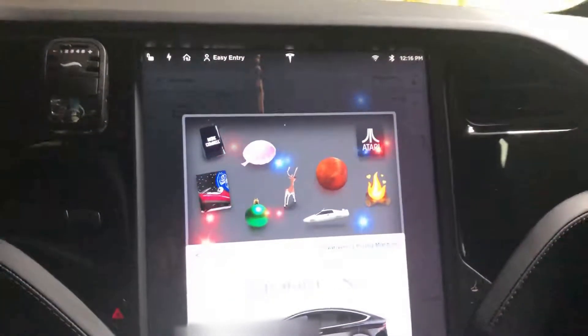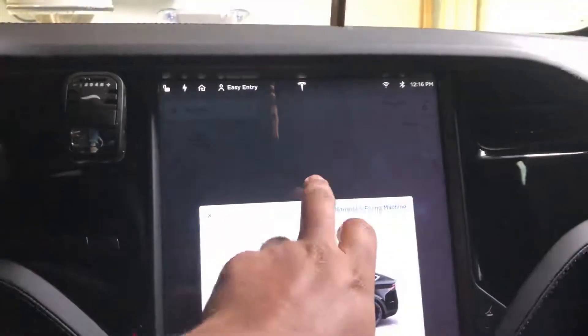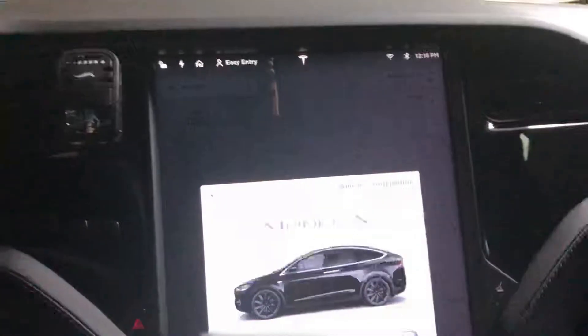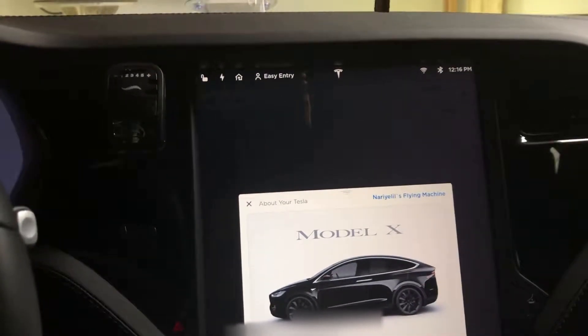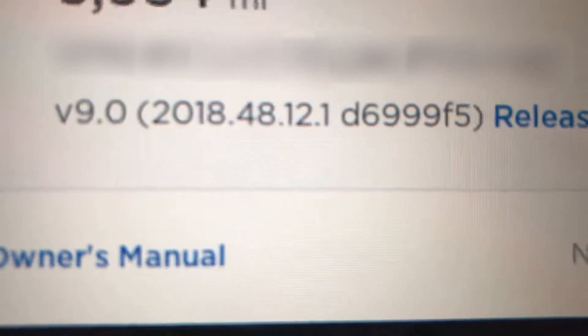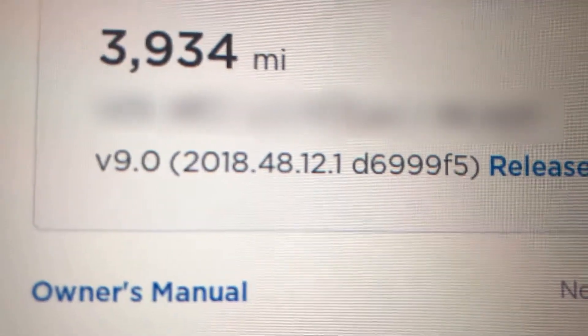Hi everyone, this is Aldous again back with the newest video on a Tesla. Today I'm going to explain what's included in the newest update. The newest update is V921848.12.1. So we're going to show you the release notes.